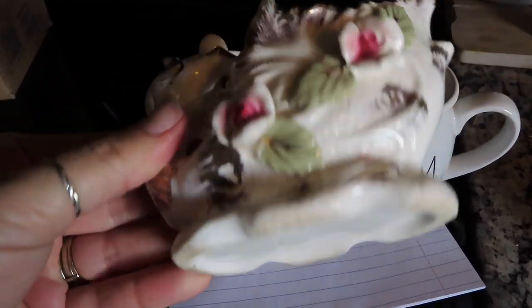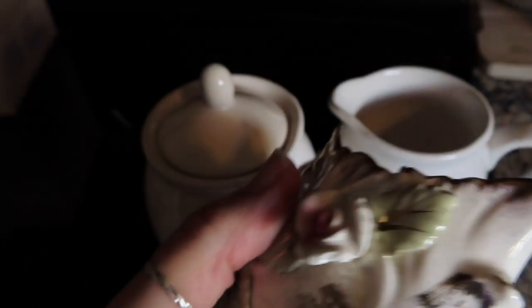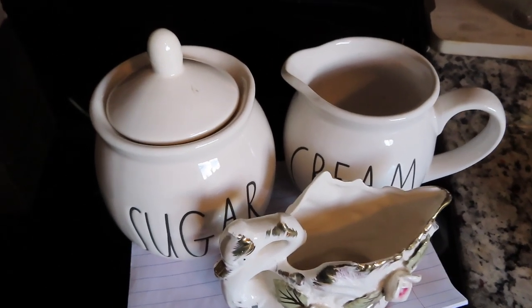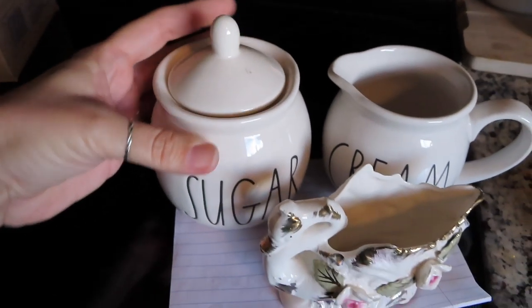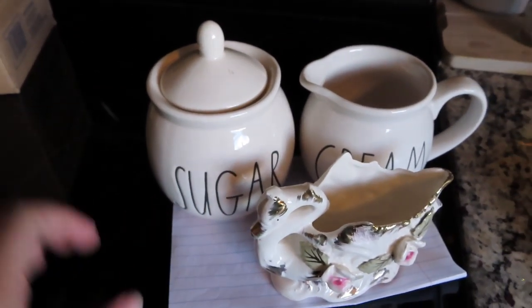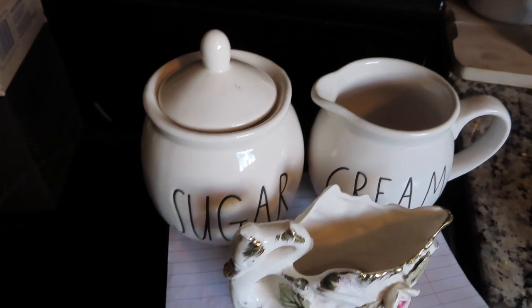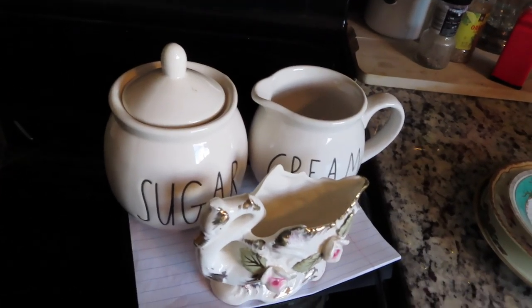Miss Carol sent me this really adorable little swan spill-vase type thing — so cute, I love the crazing on it. She also sent me a Rae Dunn sugar jar, which I absolutely love because I have some Rae Dunn stuff, and then a creamer. I had a huge order where they wanted the Rae Dunn font on pins for a bridal party, so I love this font. Thank you so much Miss Carol, I really appreciate you thinking of me!